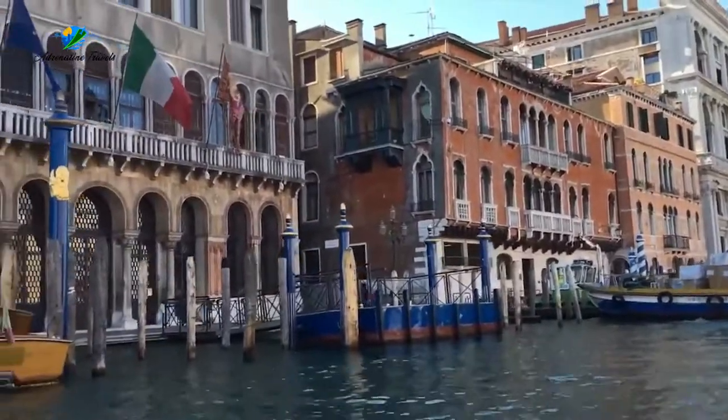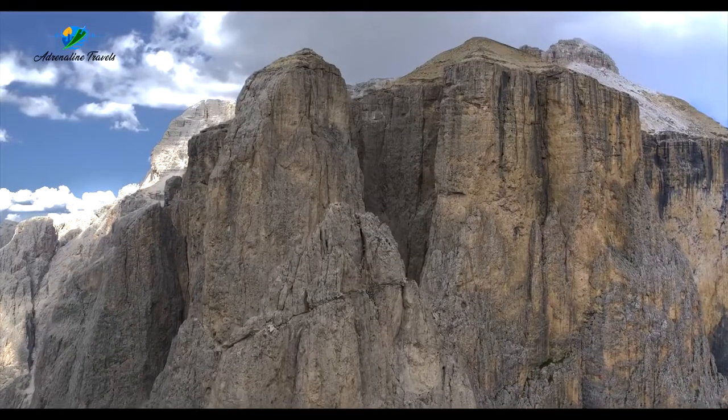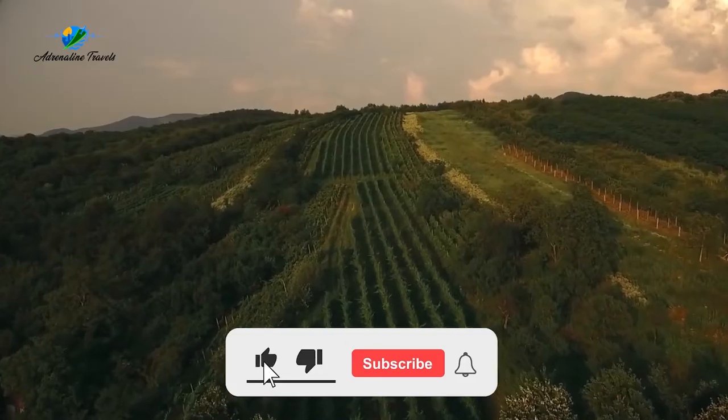Welcome back for yet another adventure. Italy has been gaining popularity recently, so let's explore some of the more recently discovered and under-traveled yet unforgettable Italian locations.